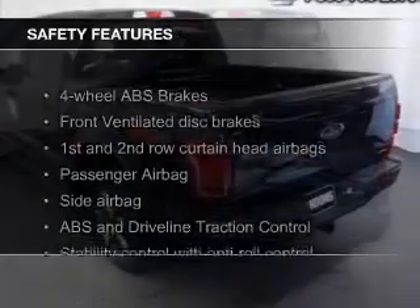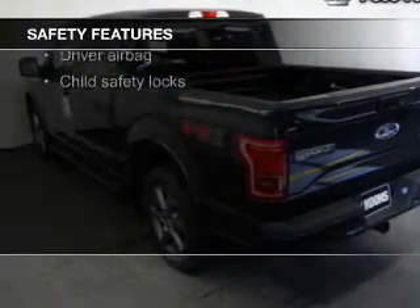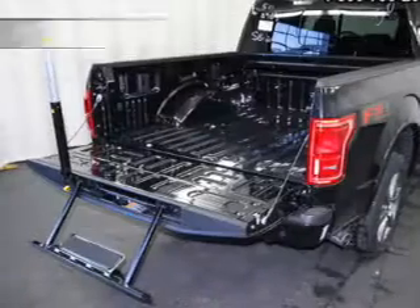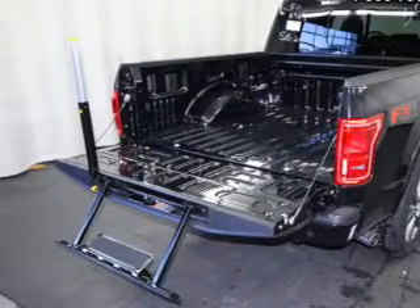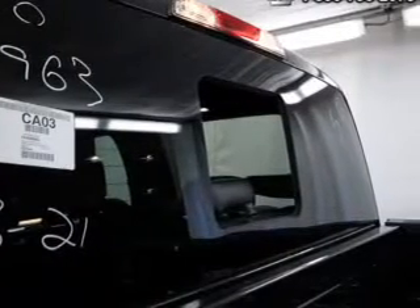Power steering. Safety was made a priority with these features: curtain head airbags, side airbags, traction control, stability control, a passenger airbag, and low tire pressure warning. Let us put you in the driver's seat today. Call or click to contact us.